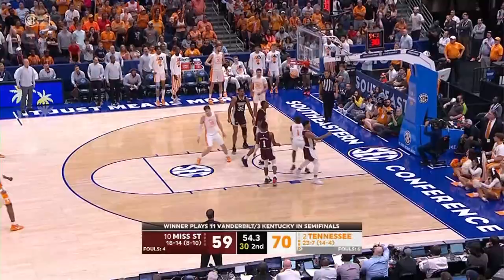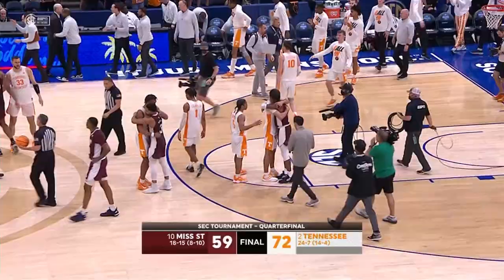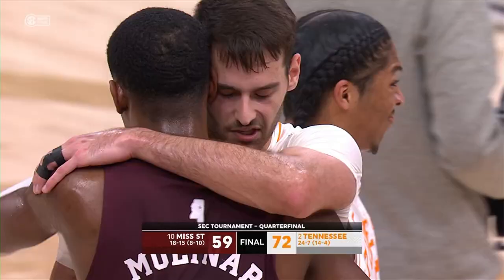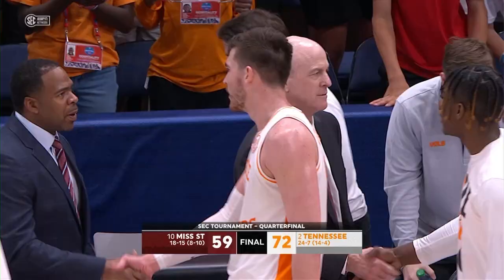Clock ticks down to one, and that's going to be the end of it. Tennessee advances to the SEC semifinals tomorrow against the winner of the Vanderbilt-Kentucky game coming up. Our final score from Tampa in this SEC quarterfinal matchup — the Tennessee Volunteers win 72-59.